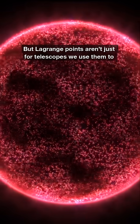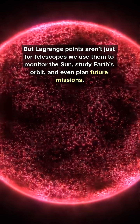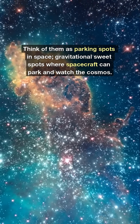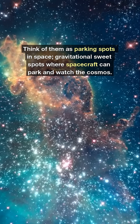But Lagrange points aren't just for telescopes. We use them to monitor the Sun, study Earth's orbit, and even plan future missions. Think of them as parking spots in space — gravitational sweet spots where spacecraft can park and watch the cosmos.